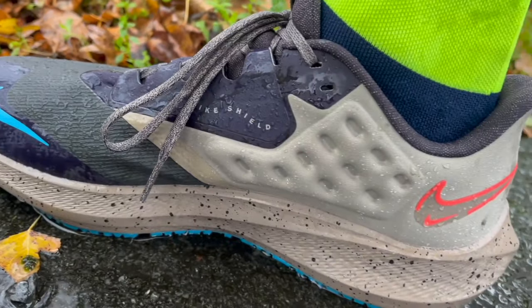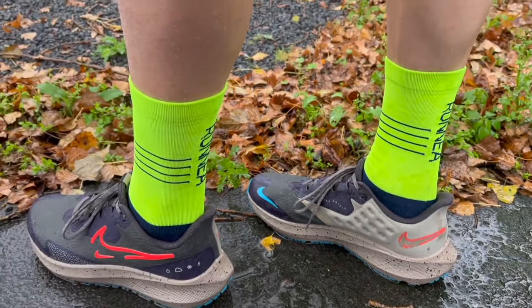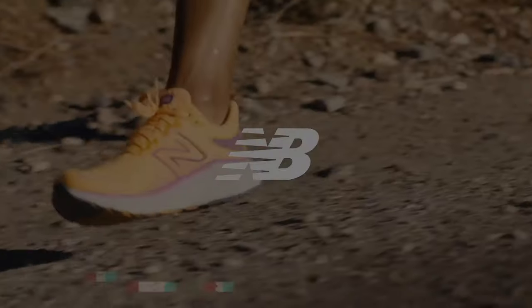With its versatile performance and contemporary design, the Nike Air Zoom Pegasus 39 is a must-have for runners seeking the perfect blend of performance and style in their footwear.